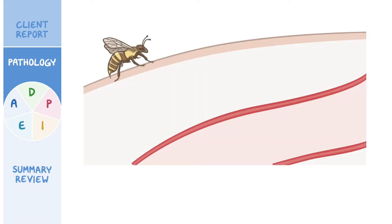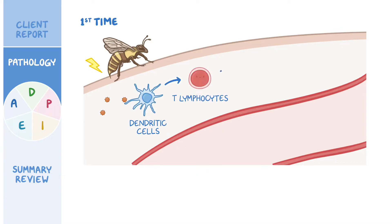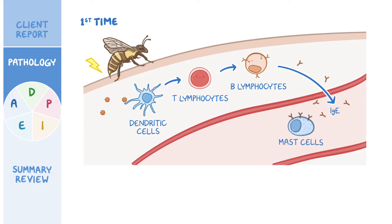When a person gets stung by a bee for the first time, these antigens enter the body and get picked up and recognized by immune cells called dendritic cells. These then activate T-lymphocytes, which in turn stimulate B-lymphocytes to secrete IgE antibodies into the bloodstream. IgEs then bind to the surface of mast cells and basophils, which are immune cells full of granules containing pro-inflammatory molecules like histamine.